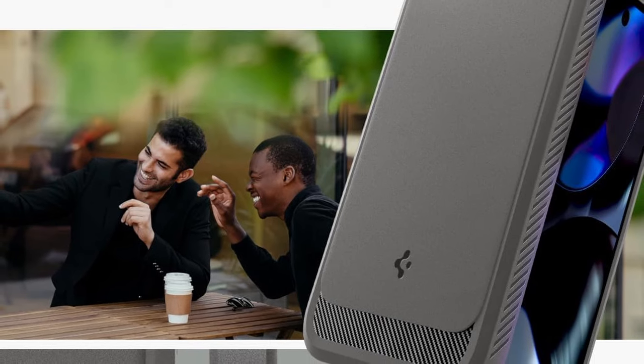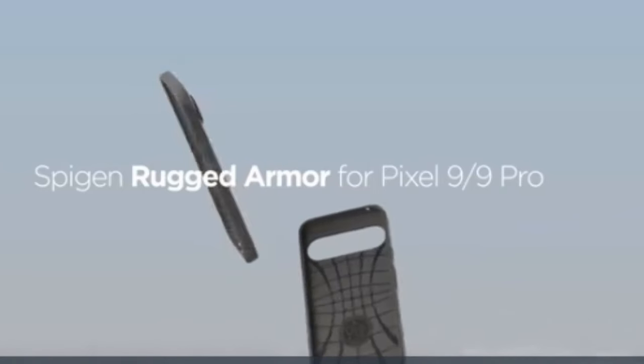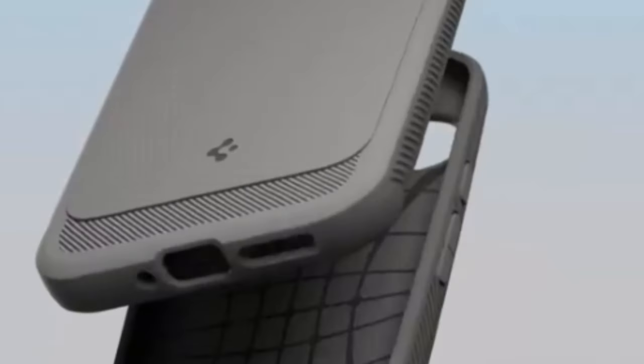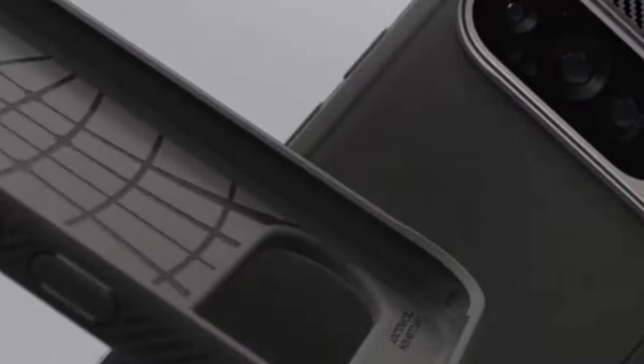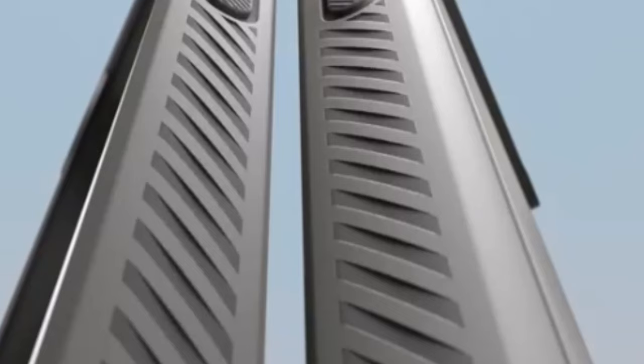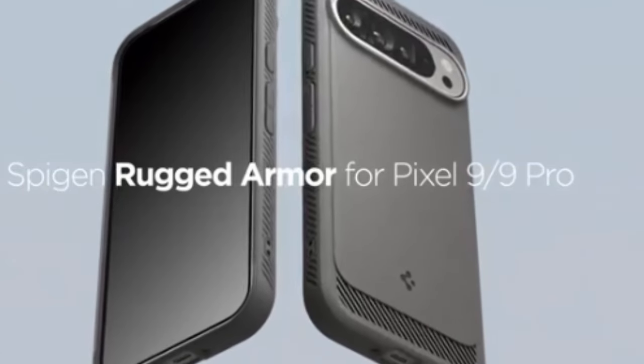So guys, this was the video about the best Google Pixel 9 and 9 Pro cases. All the links are given in the description, do check them out. If you enjoyed the video, be sure to hit the like button and subscribe to our channel for more videos. Thank you.